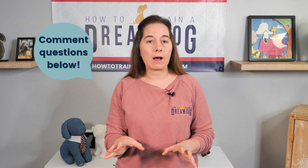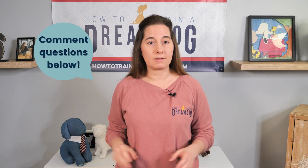If you need more help, comment below with your question and we'll respond! This is Michelle, your certified trainer and puppy expert, signing off till next time!